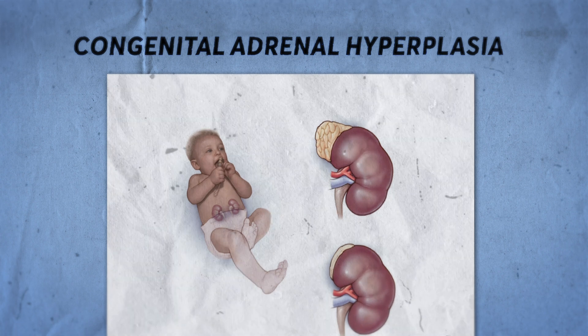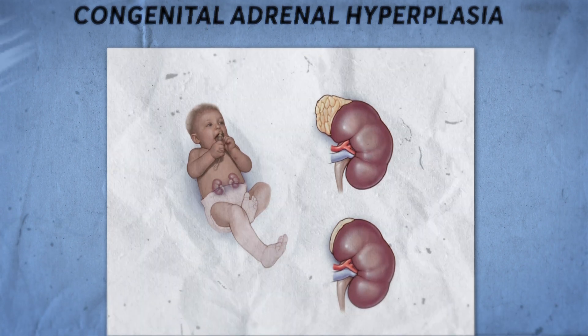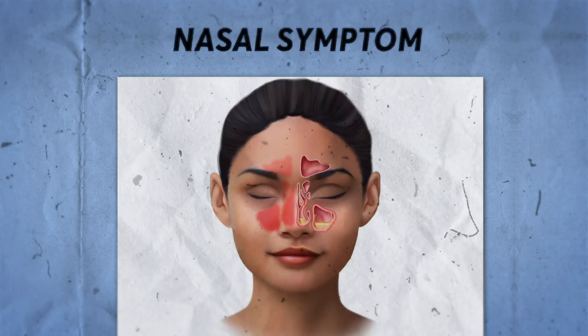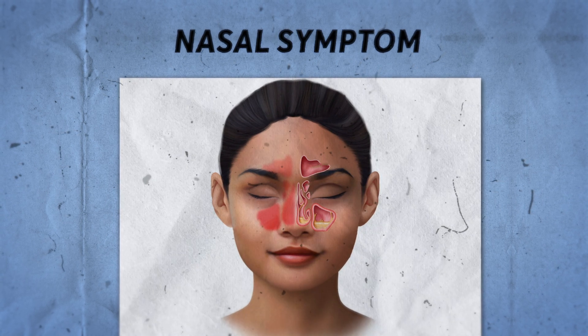Clue number one: this is a condition where you have congenital adrenal hyperplasia. I'm sure nobody can diagnose with clue number one, so let's take clue number two. There is a nasal symptom, and this nasal symptom is identified or tested by doing a test which we call UPSIT. I'm not going to tell the full form right away, but I'm going to discuss UPSIT later. So clue number two is: for the nasal symptom, we do UPSIT.